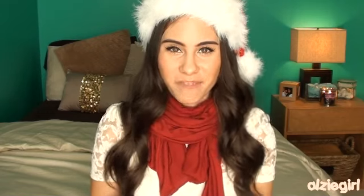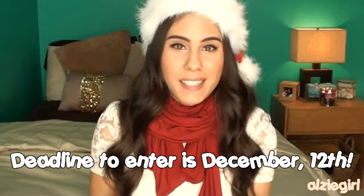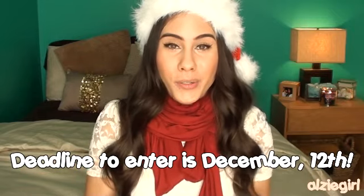We have all decided that this giveaway will be open internationally, so if you live in countries other than the United States, you can still enter. The deadline for this giveaway is December 12th, so that gives all of you a month to submit all of your entries. Once the giveaway is closed, each of us is going to find one random winner using random.org or some kind of other random generator, and that winner will receive our individual stocking.